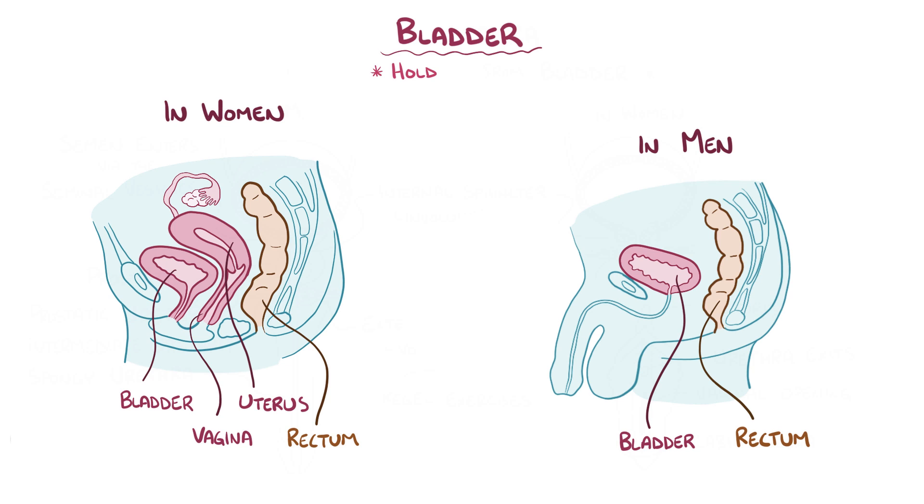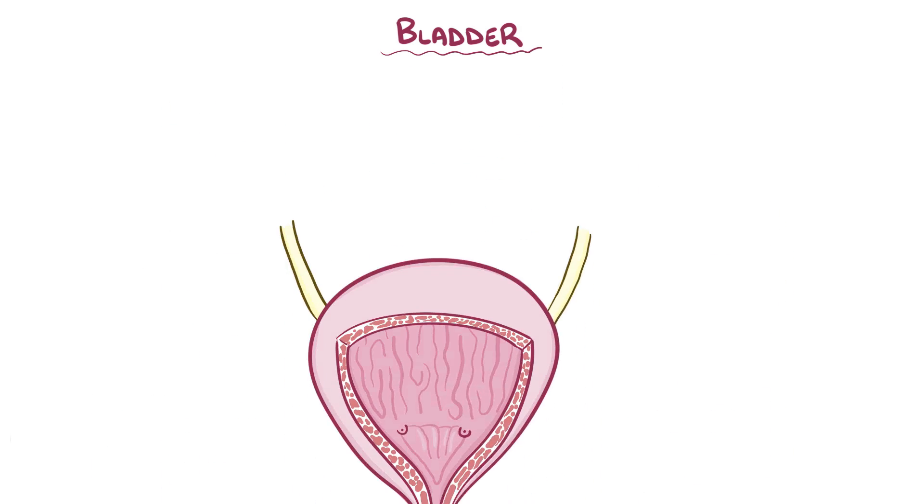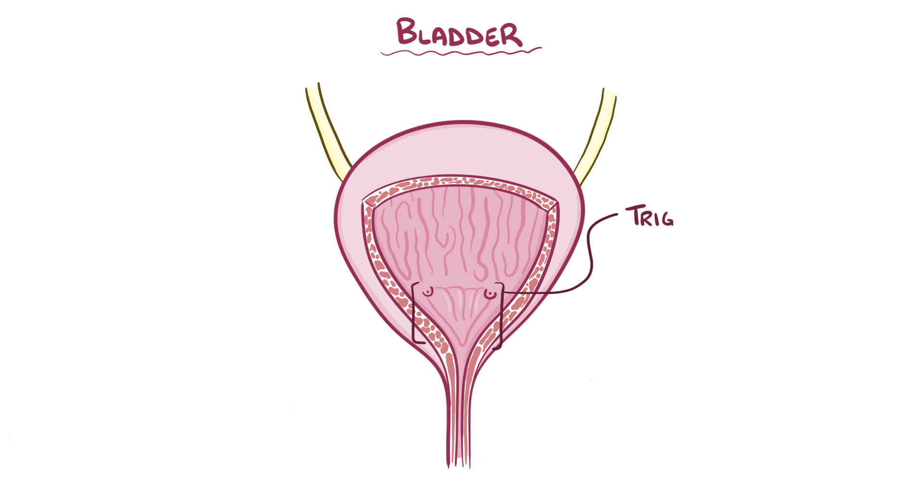On average, the bladder can hold around 750 mL of urine, or about the volume of a bottle of wine, slightly less in women because of crowding from the uterus, and that's especially true during pregnancy. The floor of the bladder has a smooth triangular region called the trigone region, with two corners at the uretero-vesical junctions and the third corner being the internal urethral orifice, where the bladder meets the urethra.